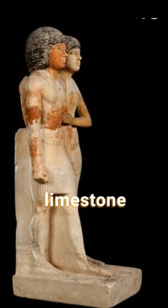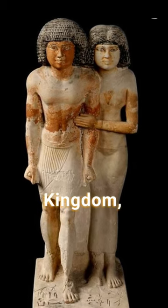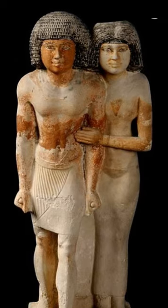The painted limestone statue of Rahirka and Merazank is an ancient Egyptian artwork dating back to the Old Kingdom, specifically the 4th or 5th dynasty, around 2350 BC.